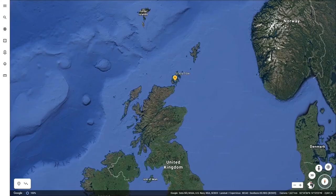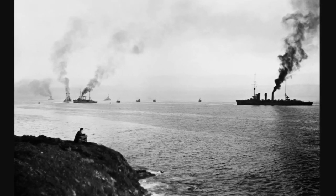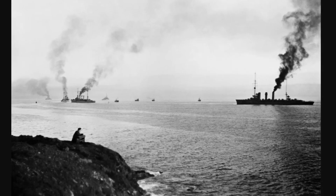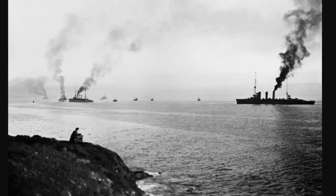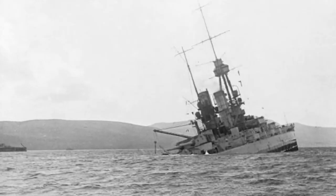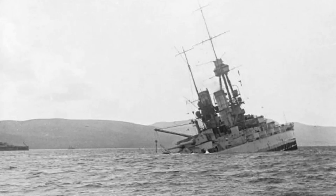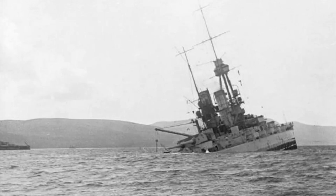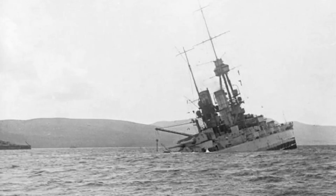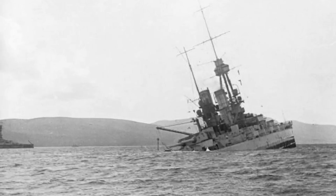Other environmental issues are not as obvious. For a strange one, let's go to Scapa Flow, which is in the northern part of Scotland. This place is historically notable because the German fleet was sent there at the end of World War I while final negotiations for a peace treaty were taking place. However, the admiral in charge grew concerned that the victorious allies would seize the vessels and split them among themselves, and rather than let that happen, he preferred to sink them. So the scuttling of the German fleet began, and the vast majority of these ships ended up falling to the bottom of the flow.